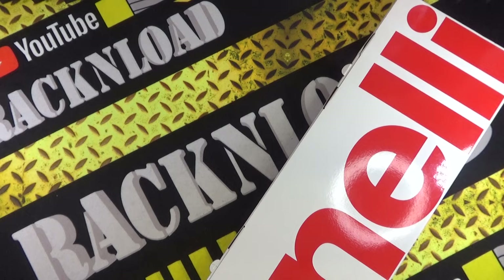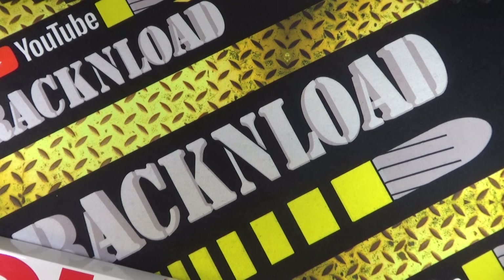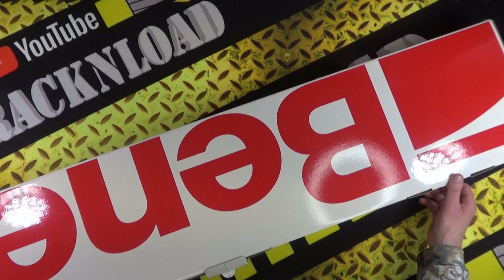Check this out — can you guess what it is yet? As I film, this is the only one here in the UK, the very first one here in the UK.